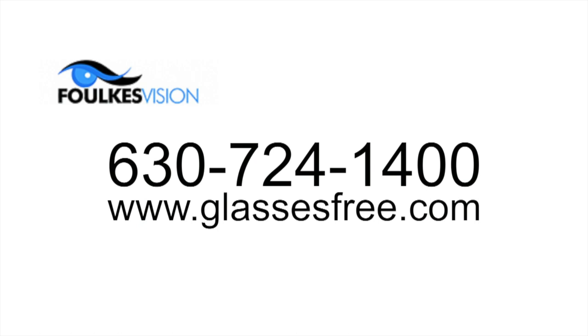If you have questions about this, call my number at 630-724-1400. And certainly when you're there for your evaluation, I should be able to give you a pretty good sense of how your recovery should go. Go to my website, glassesfree.com, where we cover this topic in detail. And remember, there's no charge for your initial consultation.